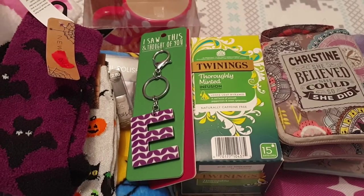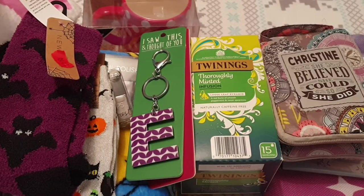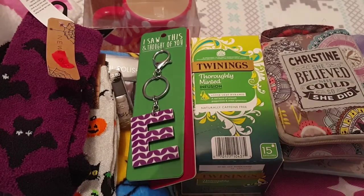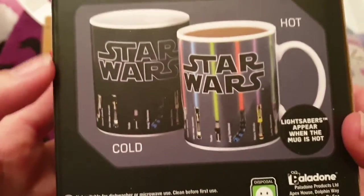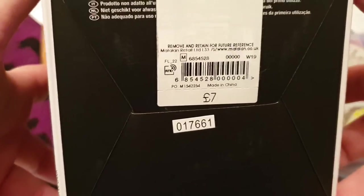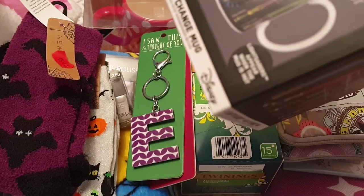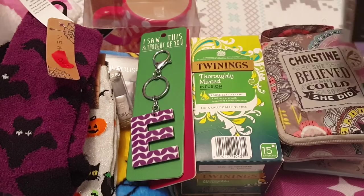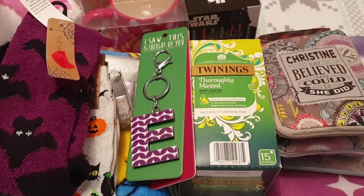I love spoiling people at Christmas, if you haven't already noticed! I'll show you what I got from Matalan. First up is this Star Wars mug — it looks different when cold versus hot — and this was seven pounds. This is for Caroline's fiancé, because I felt bad getting her a present and not him.